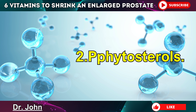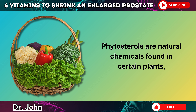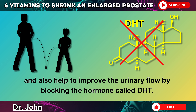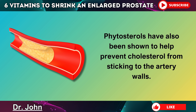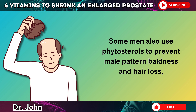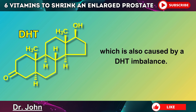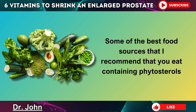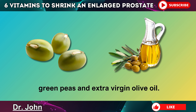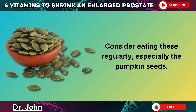Number 2 is phytosterols. Phytosterols are natural chemicals found in certain plants, which have been shown to help an enlarged prostate shrink back down to its normal size and also help to improve the urinary flow by blocking the hormone called DHT. Phytosterols have also been shown to help prevent cholesterol from sticking to the artery walls, therefore reducing the risk of heart disease. Some men also use phytosterols to prevent male pattern baldness and hair loss, which is also caused by a DHT imbalance. Some of the best food sources include pumpkin seeds, sesame oil, macadamia nuts, green peas, and extra virgin olive oil — especially the pumpkin seeds.